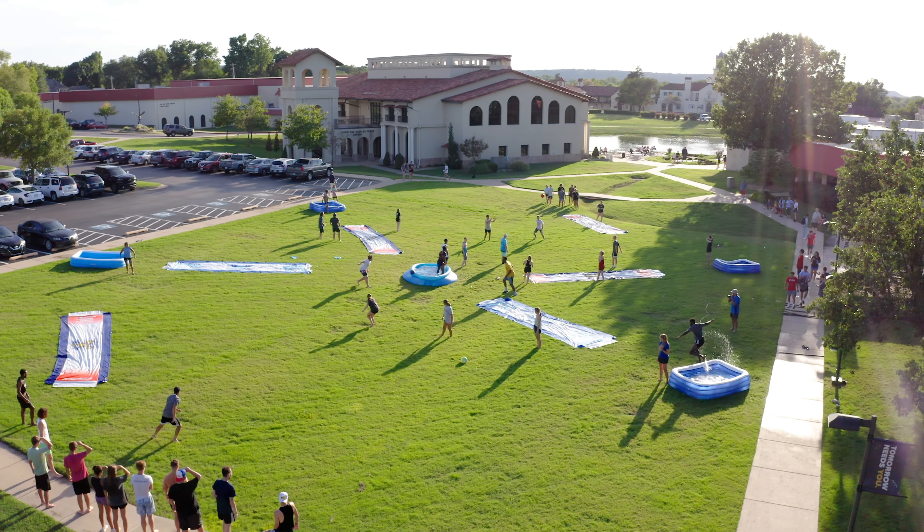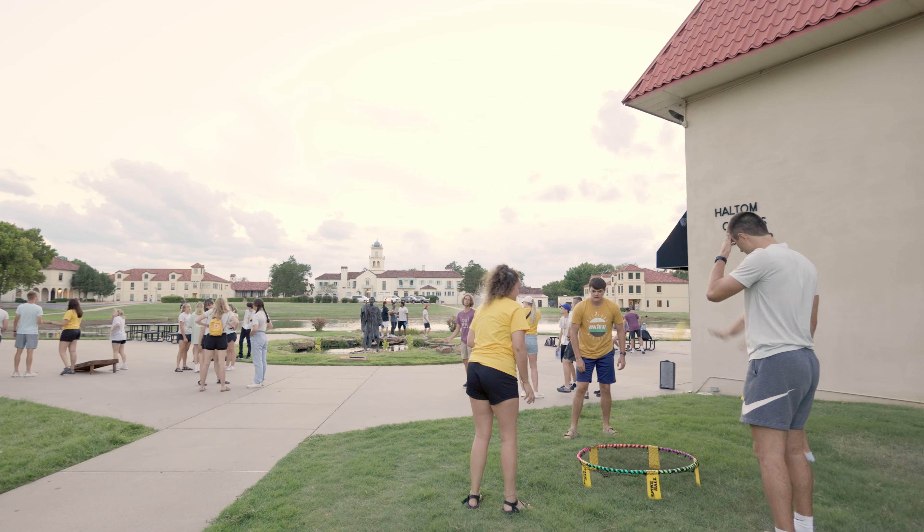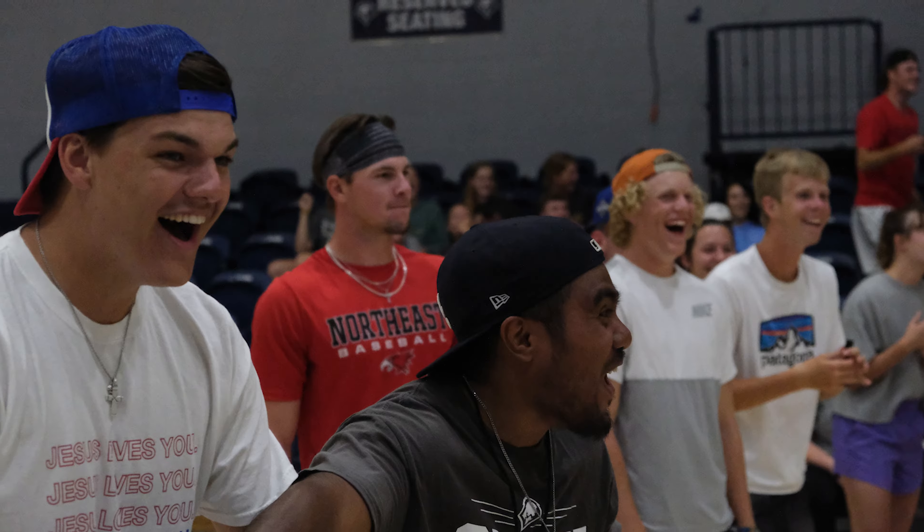Outside the chapel is where we host Eagle Week. Each semester, students are welcomed with numerous activities that help kick off community life here at OKWU.